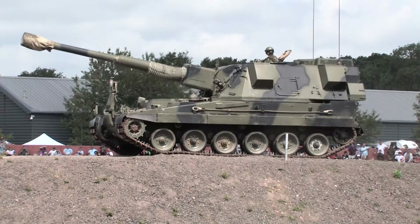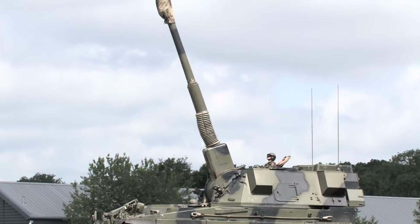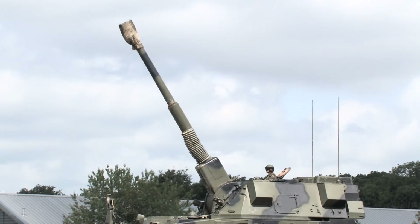The AS-90 first started being designed way back in the 1980s. We had a program that was failed. You can see there the elevation on the gun. By the way, if that gun fired with what they call a full bag charge in behind it, this gun could shell Bournemouth — that's about 30,000 metres away, so you're looking at about 30 kilometres.